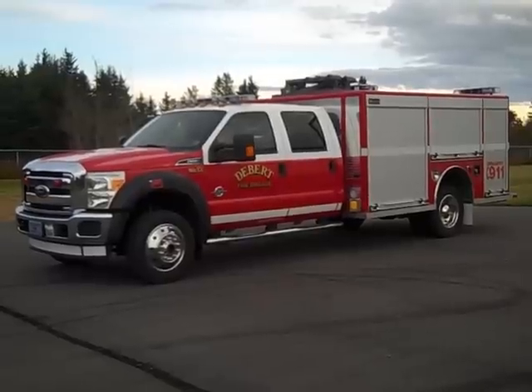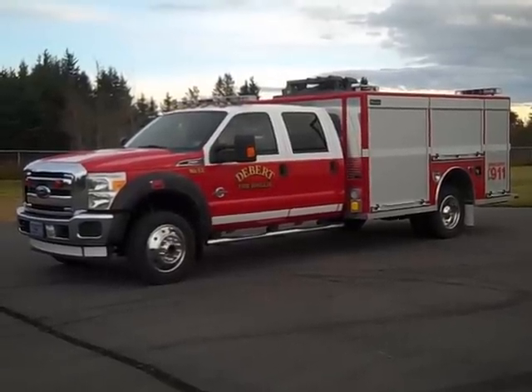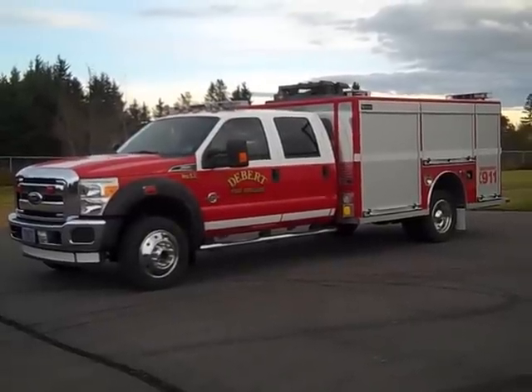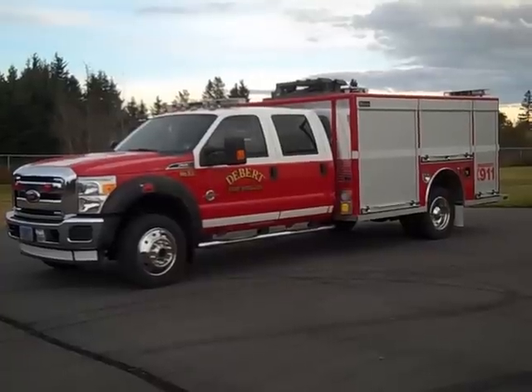Here we have a 2011 Ford F550 that has a walk-around rescue body. This was custom-built for the Debert Fire Brigade in Nova Scotia.